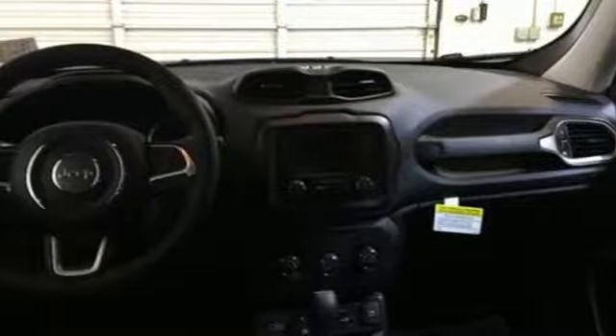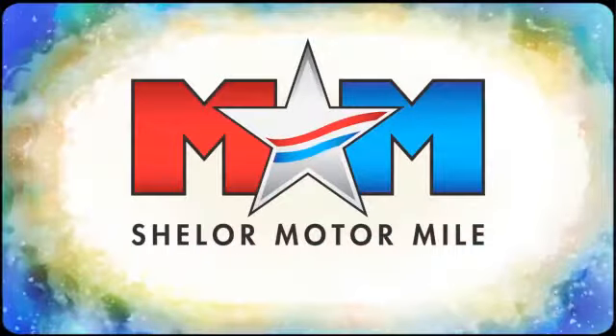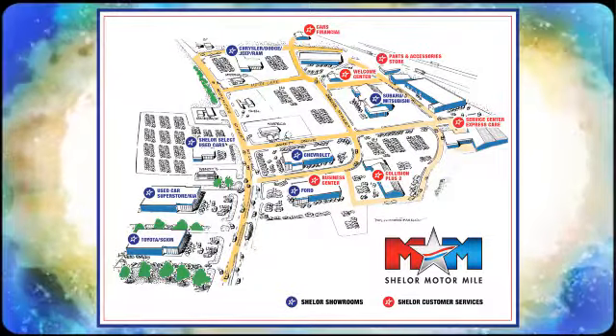And Bluetooth wireless audio streaming. See it for yourself when you take it for a test drive. Come visit us on the Motor Mile, where you're always a name and never a number. Call, click, or stop in. We're conveniently located at 200 Motor Lane in Christiansburg, Virginia.